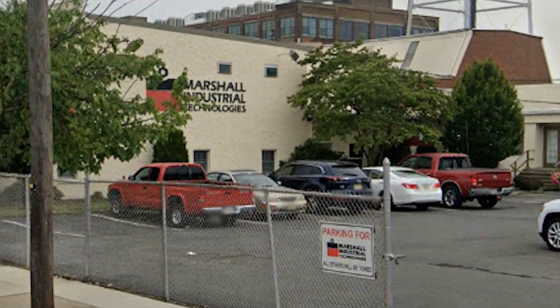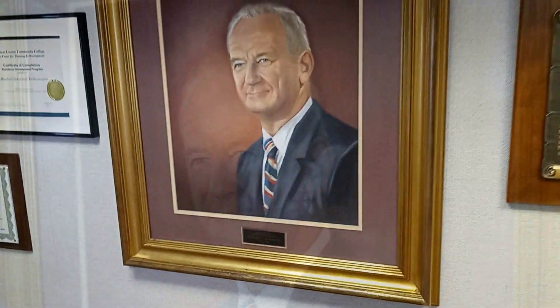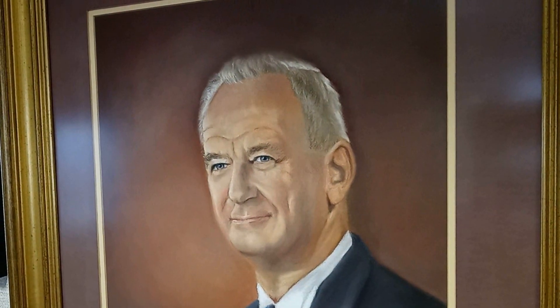Hi, my name is John Anderson. I'm in business development and the marketing director here at Marshall Industrial Technologies in Trenton, New Jersey. We were founded in 1951 by Richard Marshall. The company started out over in Morrisville, PA, and soon after migrated into Trenton.